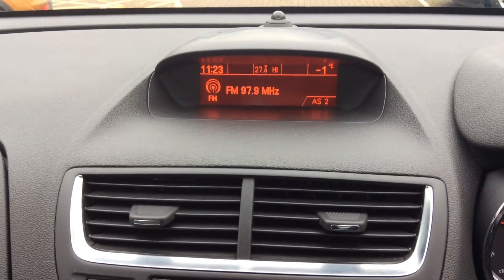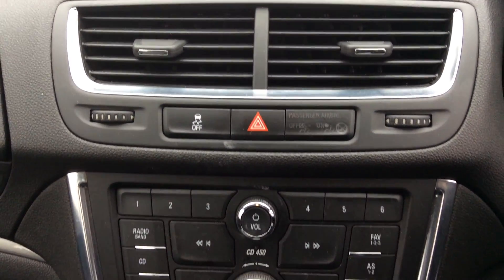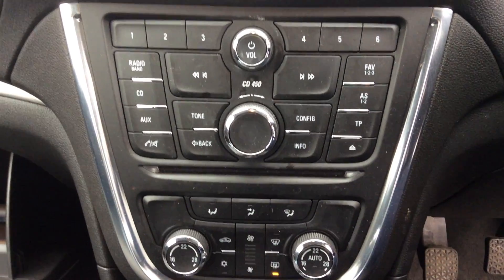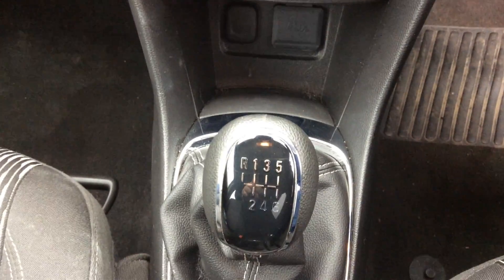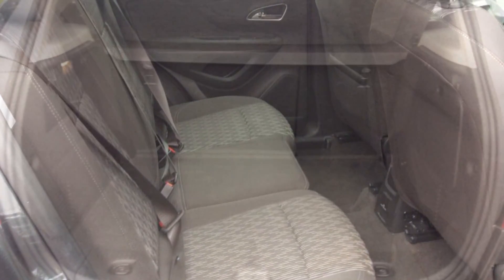It has a DAB digital radio and comes with a CD player. It has front and rear parking sensors, rain-sensitive windscreen wipers, automatic lighting control, dual zone climate control, an auxiliary socket, and a 6-speed gearbox. It has ISOFIX on the outer rear seats.